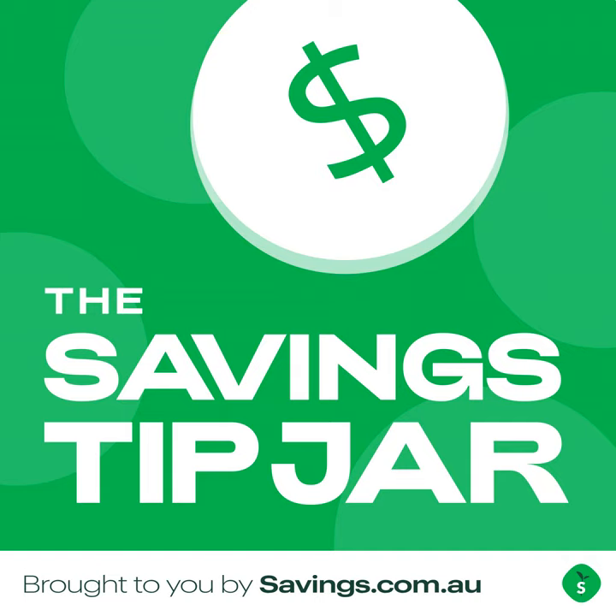Thank you, it's great to be here. Thanks for joining us, Steph. The first question I'll ask you is: what exactly is a customer-owned bank? How do they function and what makes them different to a bank that has shareholders?